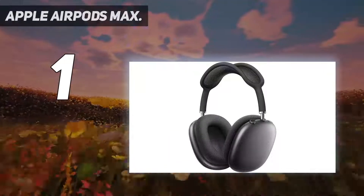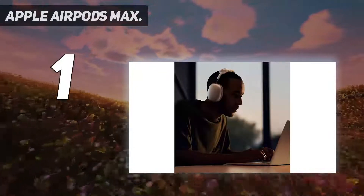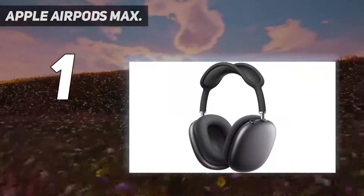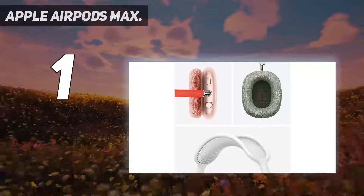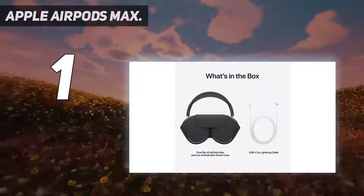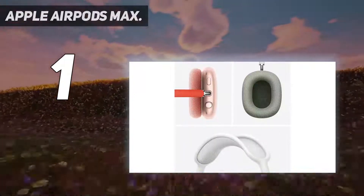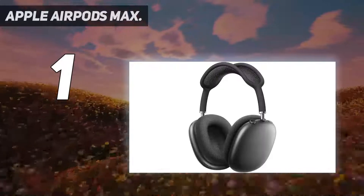Apple's custom Dynamic Driver provides high-fidelity audio. Active noise cancellation blocks outside noise so you can immerse yourself in music. Transparency mode lets you hear and interact with the world around you. Spatial audio with dynamic head tracking provides theater-like sound that surrounds you. Computational audio combines custom acoustic design with the Apple H1 chip and software for breakthrough listening experiences. Designed with a knit mesh canopy and memory foam ear cushions for an exceptional fit — and a magical experience with effortless setup, on-head detection, and seamless switching between devices.